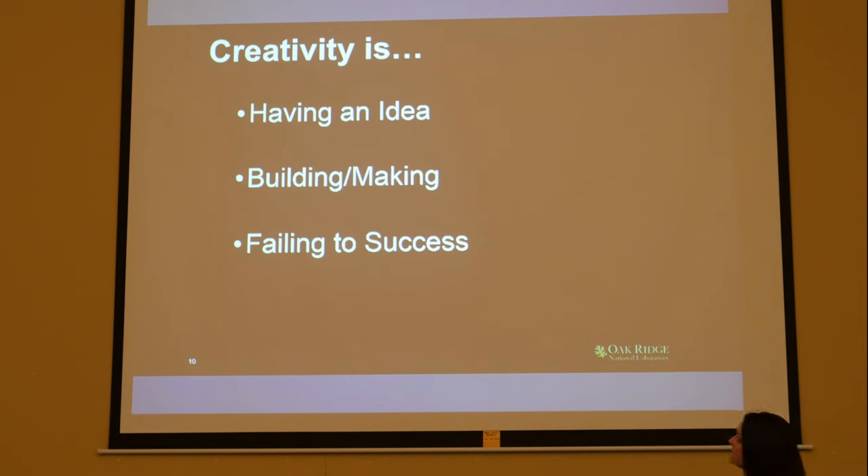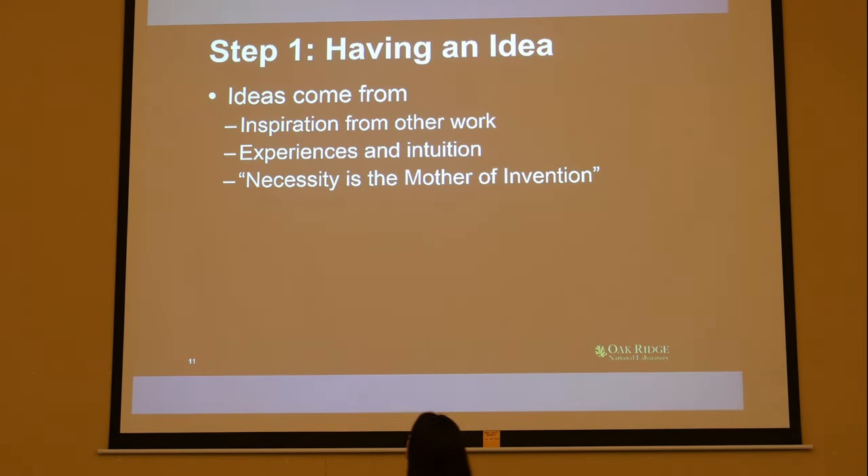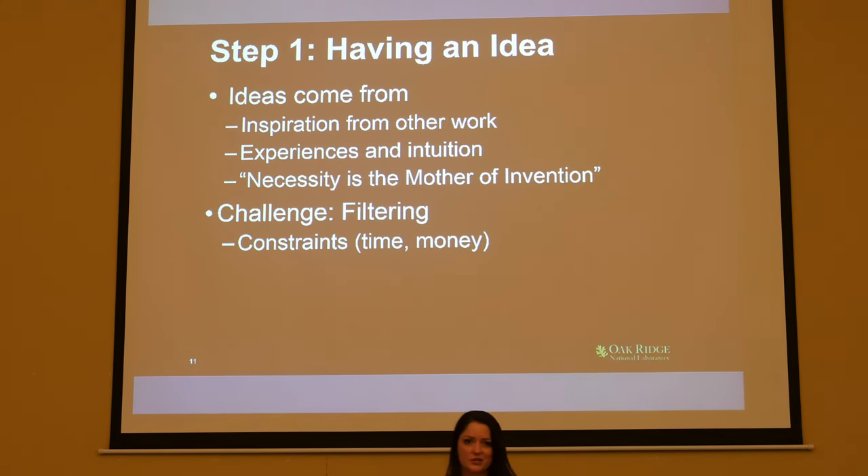Ideas come from lots of different places. You can have inspiration from other works — maybe you like Beethoven but think he needs a drum beat, so you do a remix. Experiences and intuition also drive creativity. And of course, need — most of our creativity is inspired by necessity. As they say, necessity is the mother of invention. The challenge in idea generation is filtering: when I start problem-solving and have lots of ideas, it's hard to narrow down to the good ones. Consider your constraints — time and money — and we'll talk more about filtering.